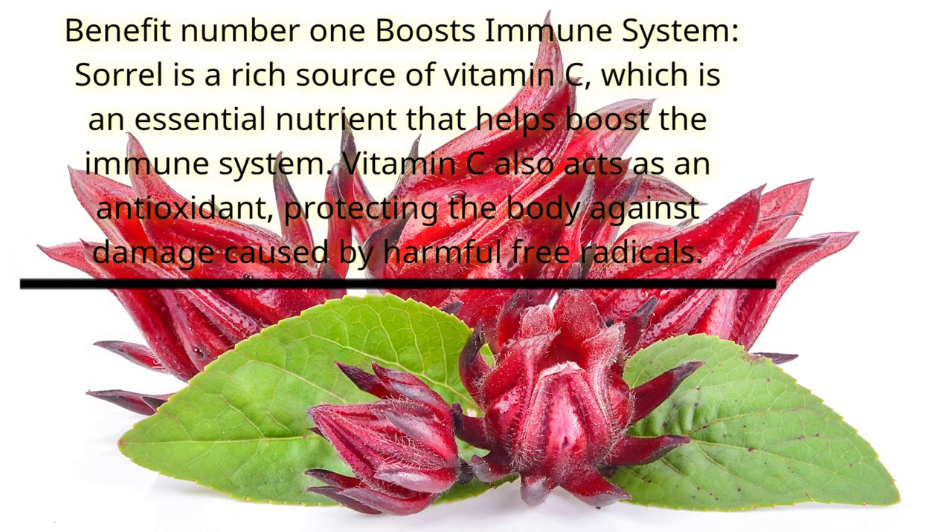Benefit number one: boosts immune system. Sorrel is a rich source of vitamin C, which is an essential nutrient that helps boost the immune system. Vitamin C also acts as an antioxidant, protecting the body against damage caused by harmful free radicals.